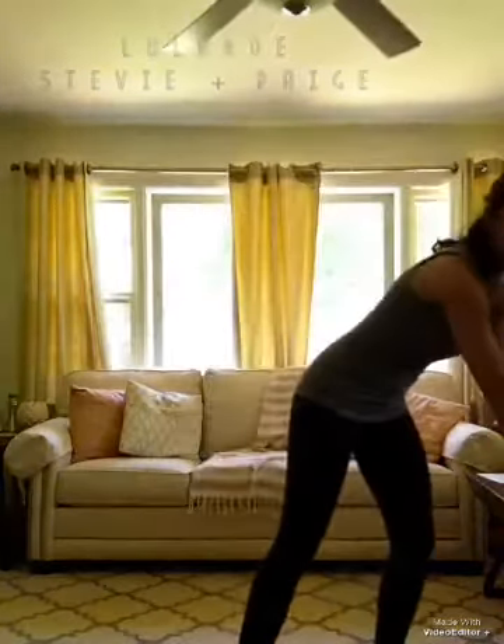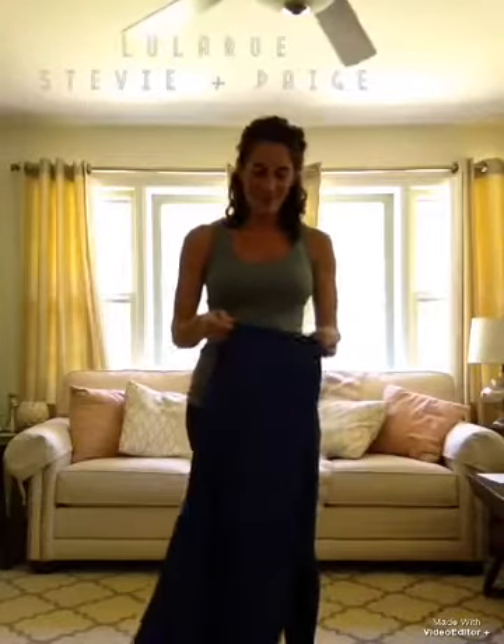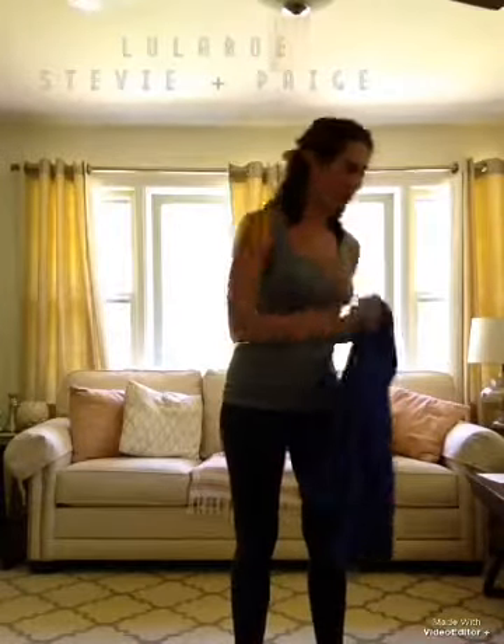Hey everyone, Lula Rose, Stevie Page. Today we are going to show you how to maximize your maxi — different ways that you can style your maxi skirt. A couple weeks ago we showed you how to style your Irma, so if you haven't seen that video, check it out. But today all I have is my maxi skirt, a hair tie, and a belt.